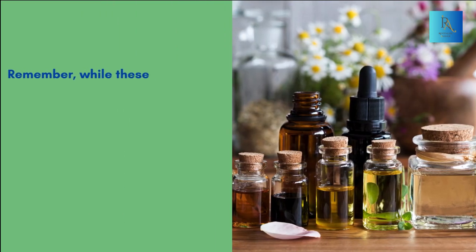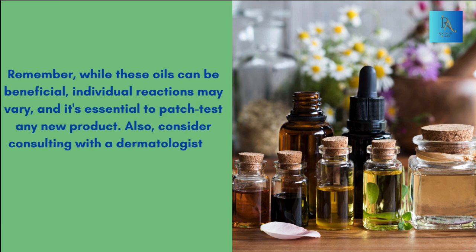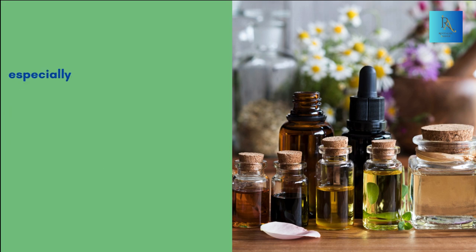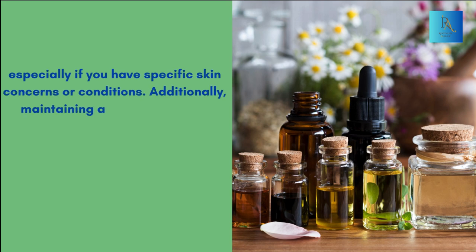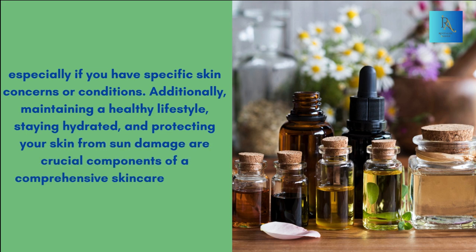Remember, while these oils can be beneficial, individual reactions may vary, and it's essential to patch-test any new product. Also, consider consulting with a dermatologist or skincare professional, especially if you have specific skin concerns or conditions. Additionally, maintaining a healthy lifestyle, staying hydrated, and protecting your skin from sun damage are crucial components of a comprehensive skincare routine.